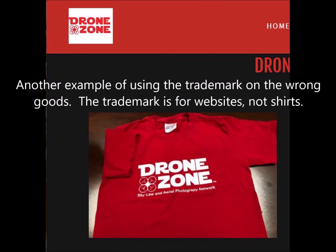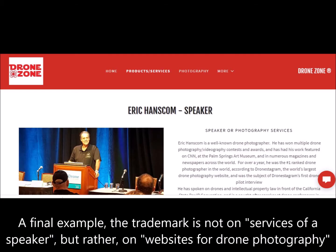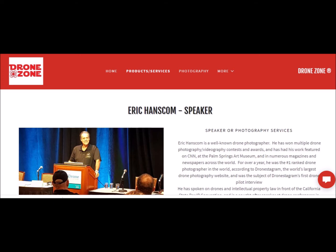Would this provide a good specimen of use? No. Although I've used the exact logo that I trademarked in the upper left-hand corner of the page, it is advertising a t-shirt — it's not a website featuring drone photography — so this would not be a valid specimen of use. What about this one? No. This uses the trademark logo to advertise my availability as a speaker on drone photography and drone law. It's not a website featuring drone photography.